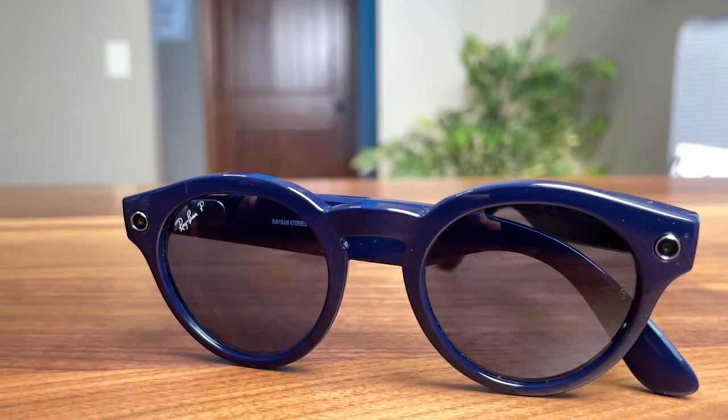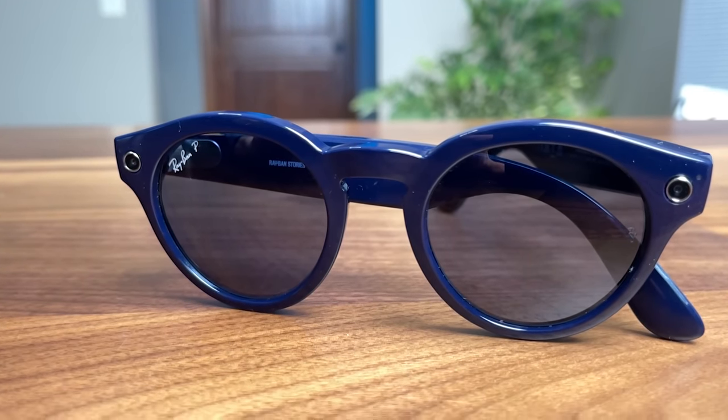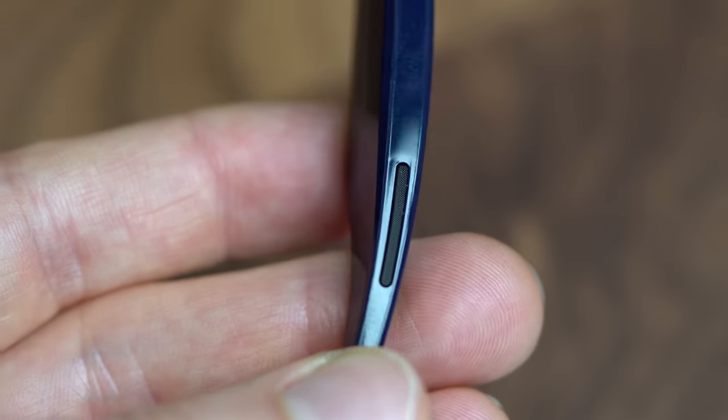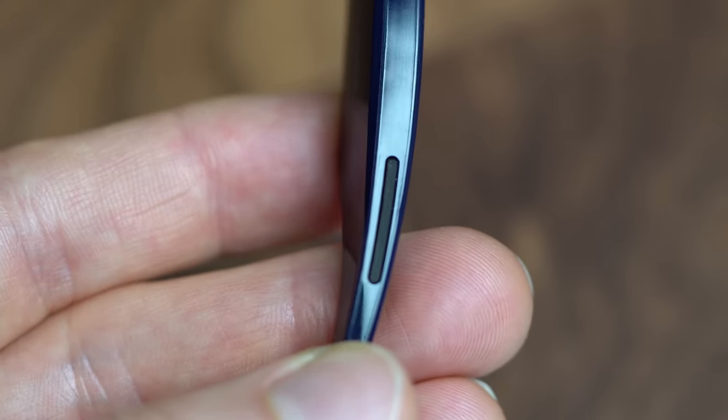So what do you get with Ray-Ban Stories? Well, Ray-Ban Stories have headphones built into the temples, so you can put them on and listen to music or answer phone calls wirelessly through your phone. You can answer calls or change your music just by double tapping or tapping the sides of the frame. You can even adjust the volume by sliding your finger back and forth. There are some cool aspects of that.